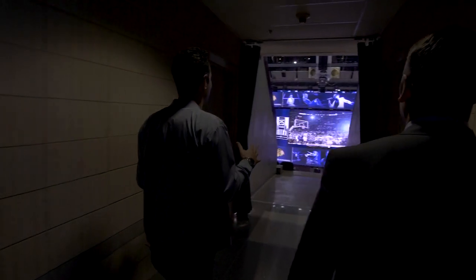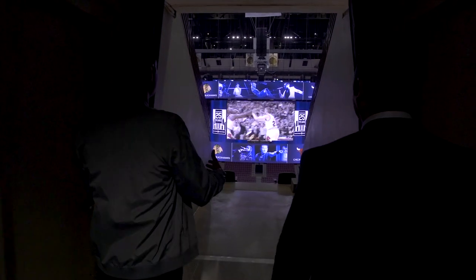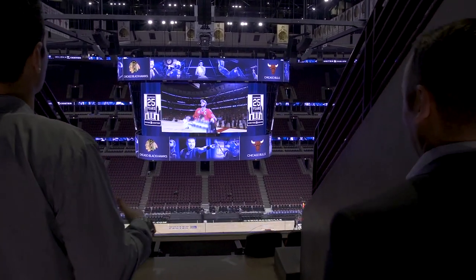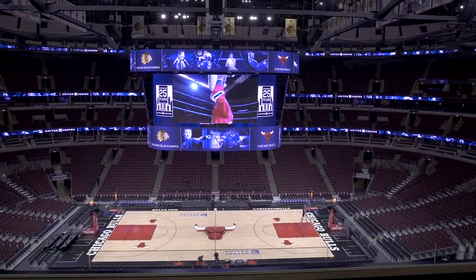Wow! Here we are. I'm in the concourse, looking up to the 300 level, and look at this amazing board. How did we get here? It's really a sight — quite incredible.